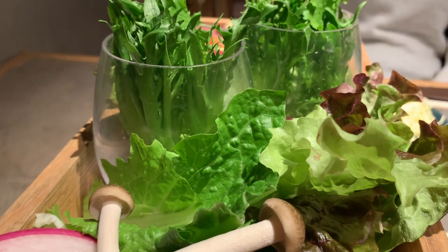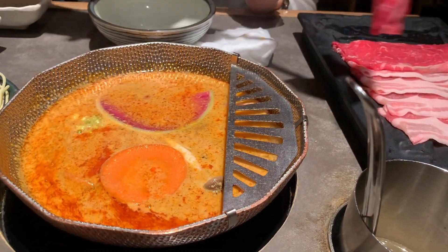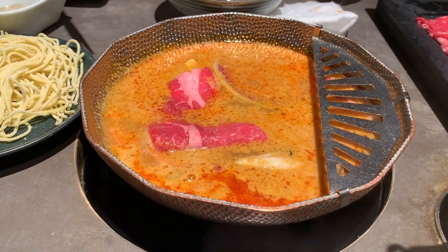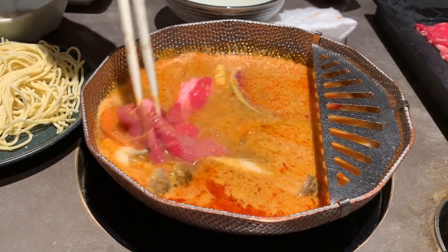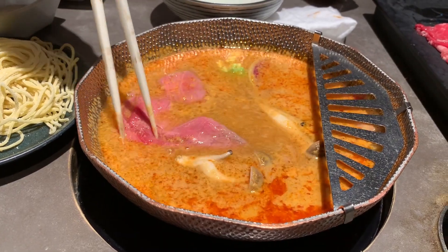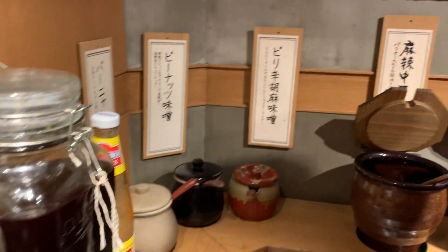We ordered the Dandan noodle soup base with beef as well as the collagen soup base with pork. They have other soup bases including sukiyaki, Sichuan peppercorn, Thai-style Tom Yum Kong, etc. They also have around 30 different types of sauces, oils, and condiments to use with your hot pot.